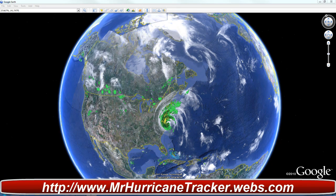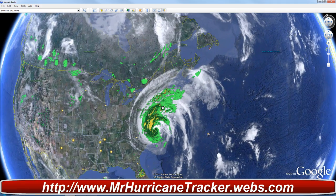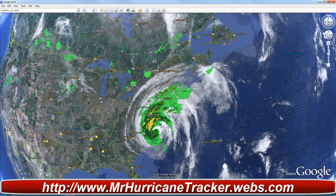Hello everyone, this is Mark with MrHurricaneTracker.webs.com bringing you a Hurricane Irene update for today, August 27, 2011. This is the second update for advisory number 29 Alpha from the National Hurricane Center. This will be number two for us here at MrHurricaneTracker.webs.com, and this is as of 2 p.m. Eastern Daylight Time — a corrected advisory.